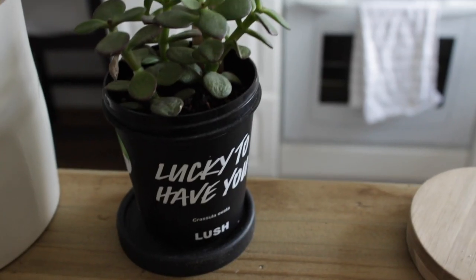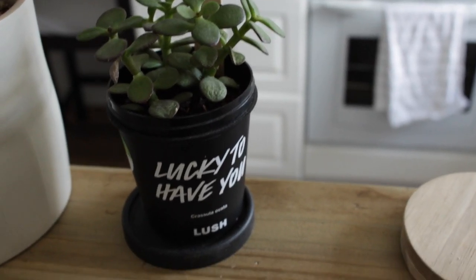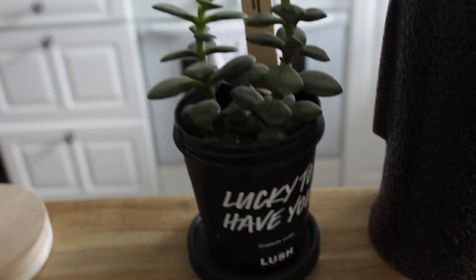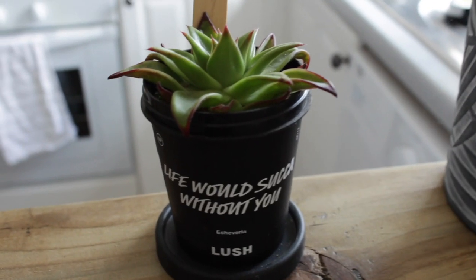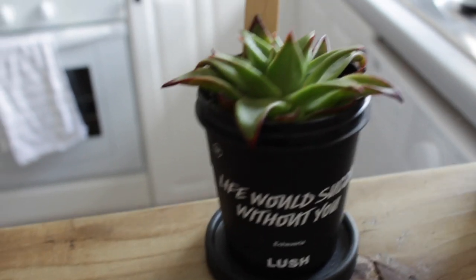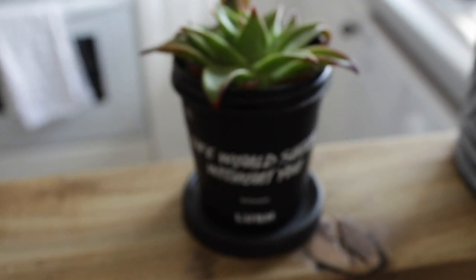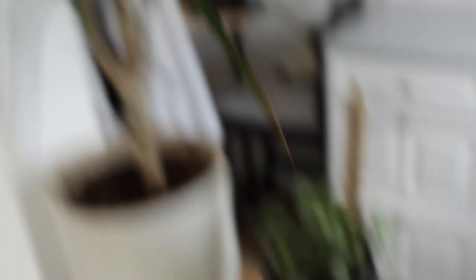So here are the plants from Lush. That one says 'Lucky to Have You,' that one also says 'Lucky to Have You,' and then 'Life Without You, Life Would Suck Without You.' They are little succulents, and they were about £6.95 — absolute bargain. So that one, that one, and that one. That one's not from Lush, but they're pretty cool.